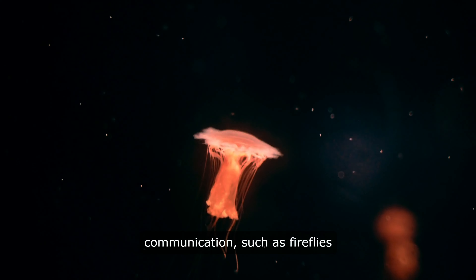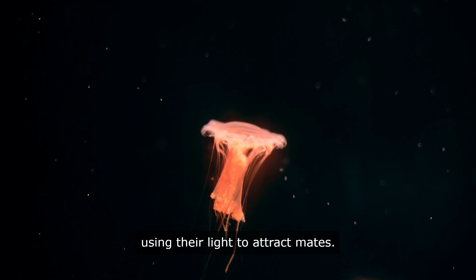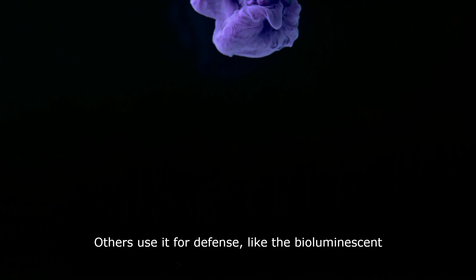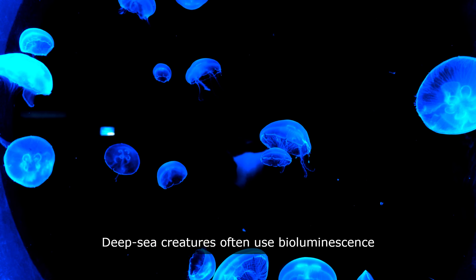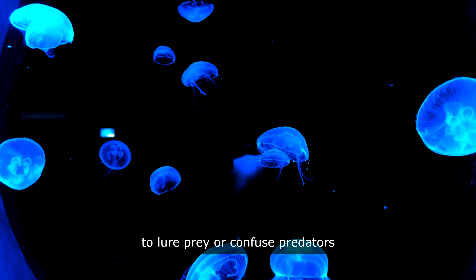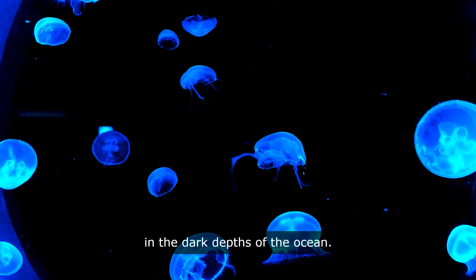Some use it for communication, such as fireflies using their light to attract mates. Others use it for defense, like the bioluminescent jellyfish that light up when threatened. Deep sea creatures often use bioluminescence to lure prey or confuse predators in the dark depths of the ocean.